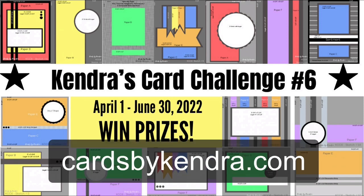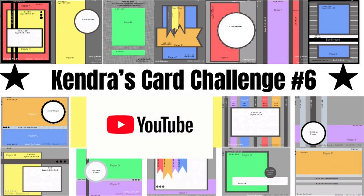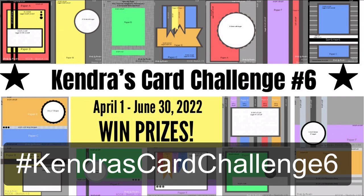Remember, you can enter the challenge up to three times per quarter. If you have a YouTube channel and you post a video of your creations, you'll get an extra entry into the contest, same as before. Just be sure to use the hashtag Kendra's Card Challenge 6 in your videos and share a link in the Facebook group.